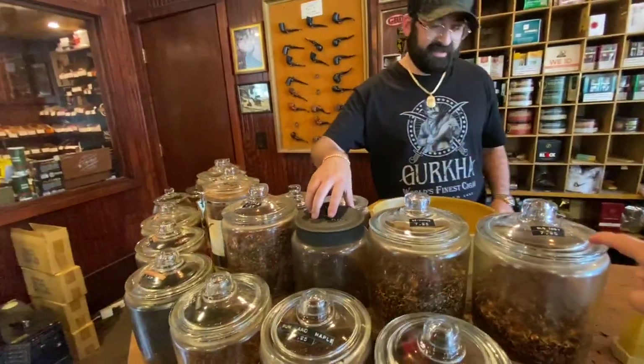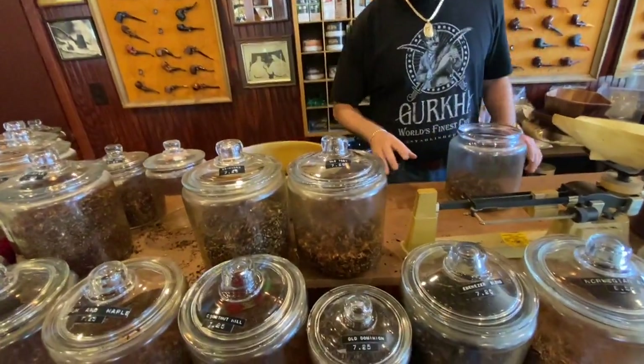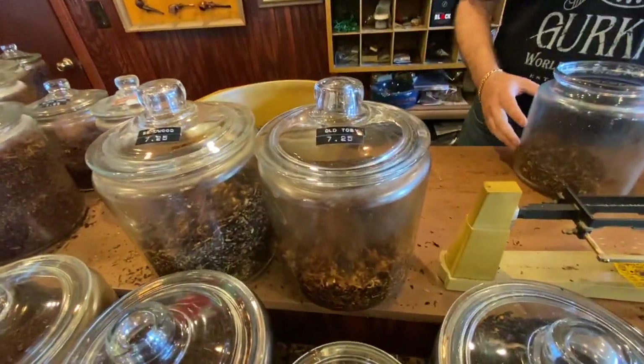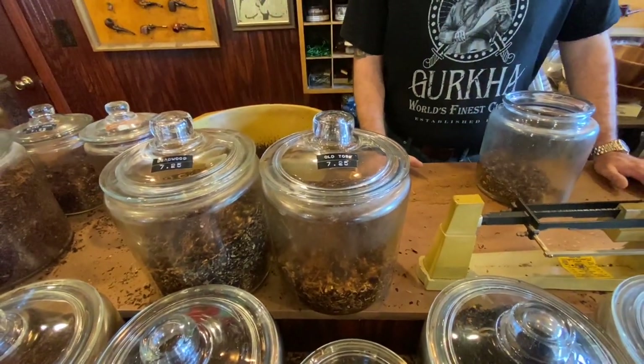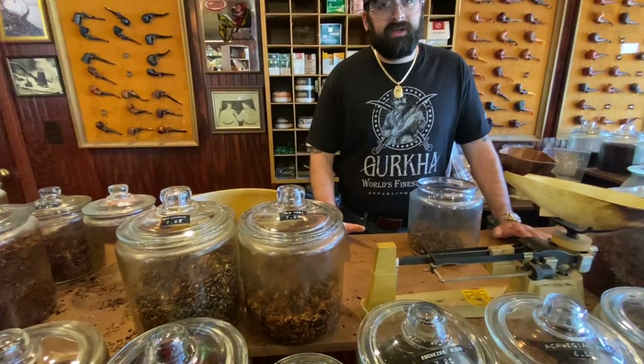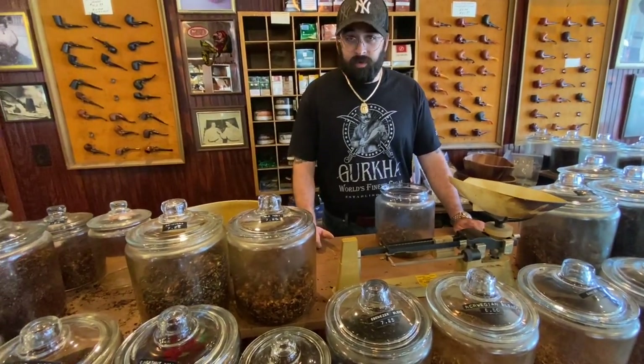And is this the same Old Toby? Because Old Toby is my favorite blend. This is our own version of Old Toby — it's very mild, Virginia and Cavendish, just a really smooth, light smoke.